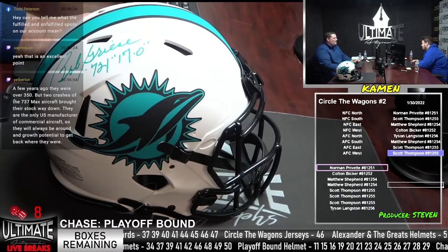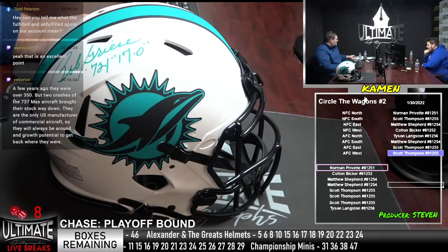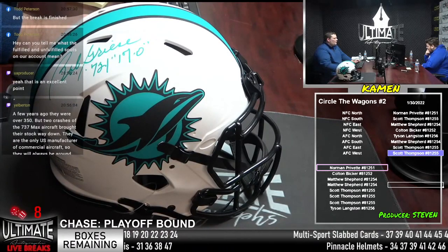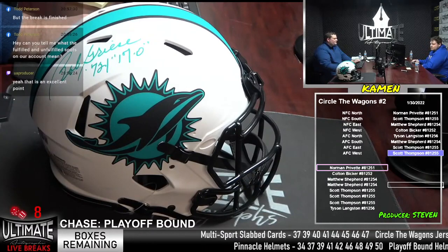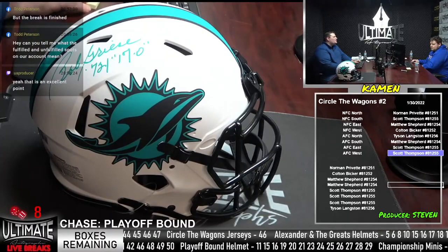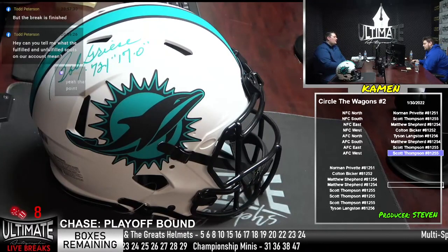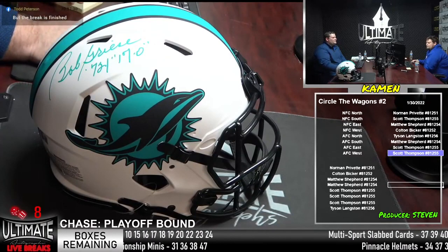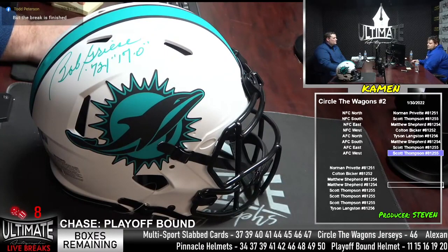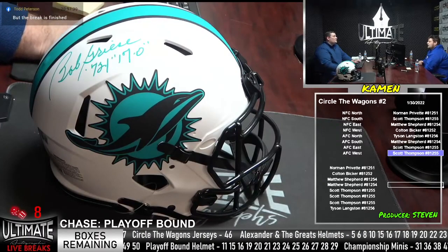Todd, I think, is a Patriot fan. Who is everyone cheering for in the Super Bowl? Let us know what team you rep. Our shipping team works after the noon show on Monday through Friday. If you won something in Saturday, Sunday, or Friday night's show, it might not show fulfilled yet because they haven't shipped it out yet. Unfulfilled still shows up if you didn't win anything — fulfilled means we will ship something to you.